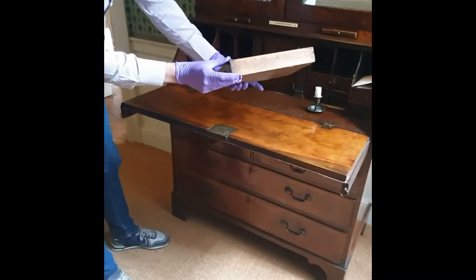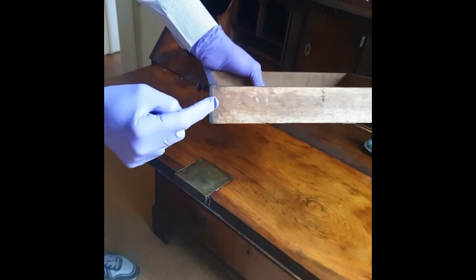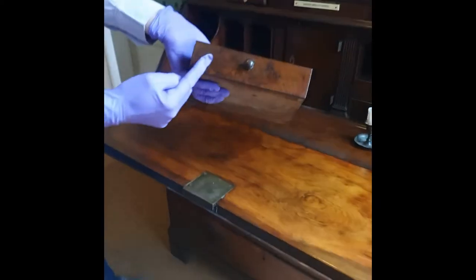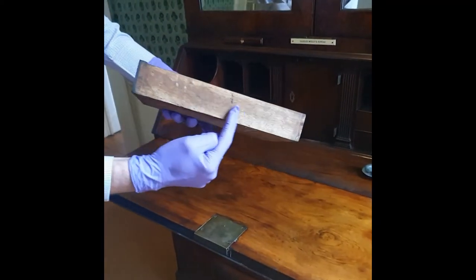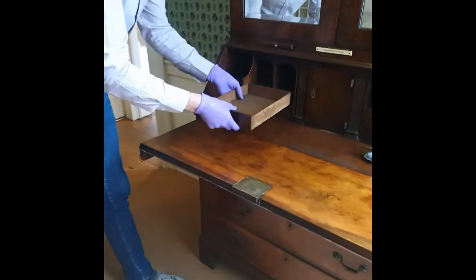Here you can see the dovetailing, which gives the drawer strength and stability — very finely done. It's veneered on oak, so the front is walnut and this is oak. Very much the case for the time; nothing unusual there.